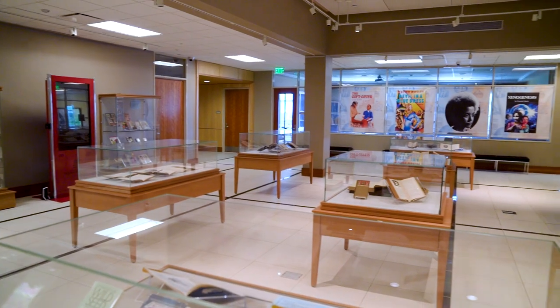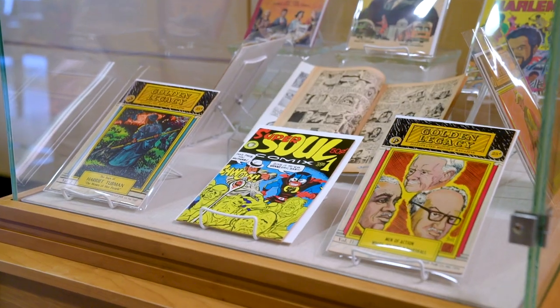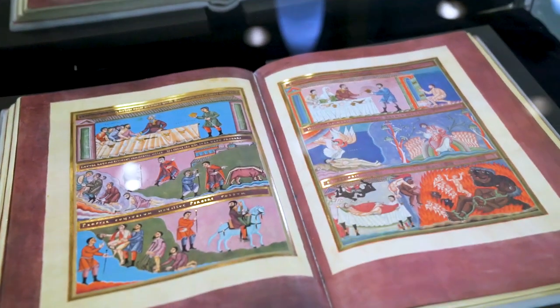At this stop on our tour I'd like to introduce you to our Hauling Special Collections Library, which can be found behind me. Here we invite all students and visitors to explore our rare books and special collections. In the reading room you can find anything from medieval manuscripts to a first edition copy of The Great Gatsby.